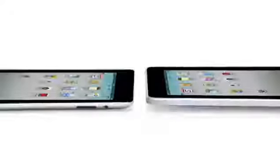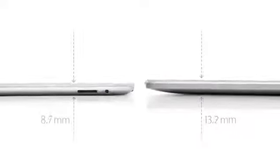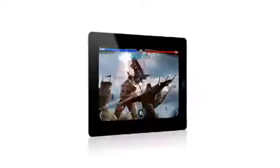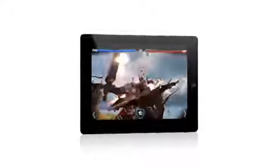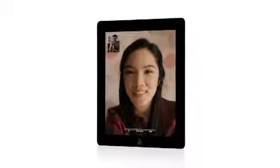iPad 2 really builds on the success of the original iPad. It's a third thinner and up to 15% lighter. It has an all-new dual-core A5 chip, which is up to twice as fast with up to nine times the graphics performance. We built in a front-facing camera for FaceTime and PhotoBooth and a rear-facing camera that shoots HD video, while still maintaining up to 10 hours of battery life.